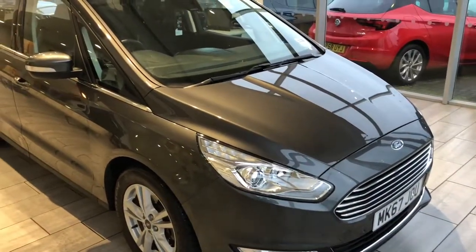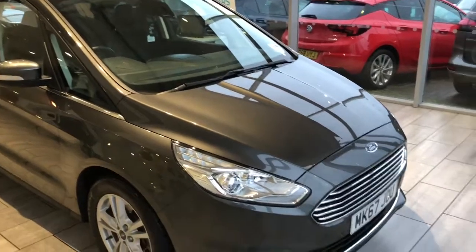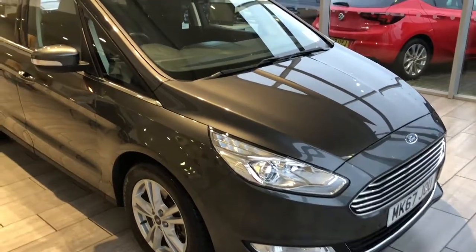Hello and welcome to Tame Cars. We have got a beautiful Galaxy Titanium here. If you're looking for a really good MPV, then this could be the answer.